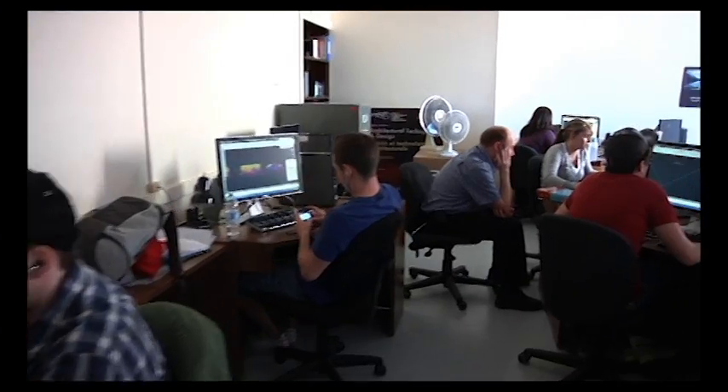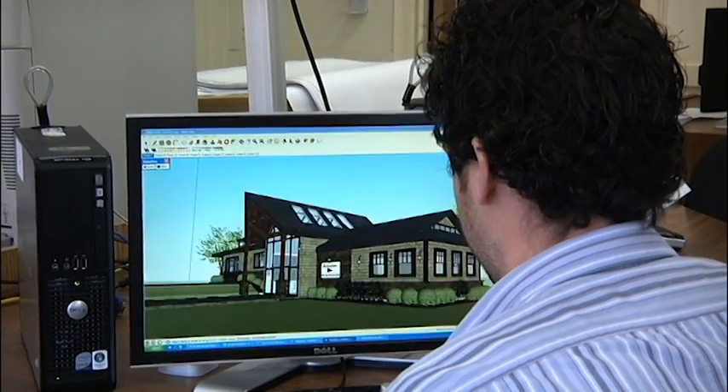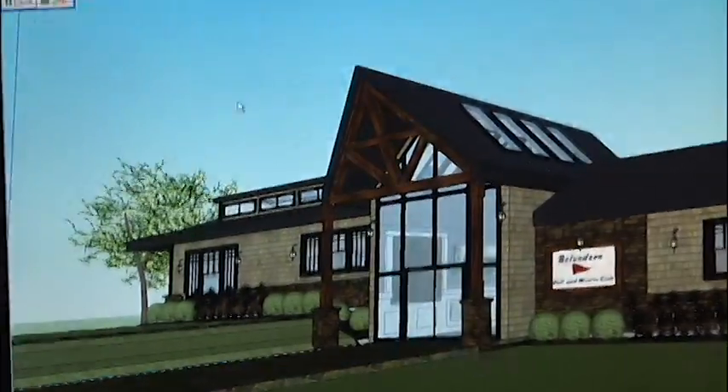In the architectural technology program, emphasis is placed on the production of working drawings and presentation drawings using computer-aided design software. As a student, I developed problem-solving skills by applying theory to projects that simulated projects from industry.